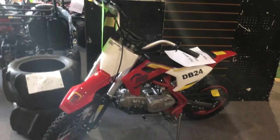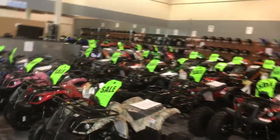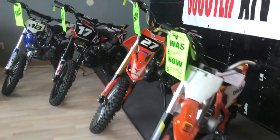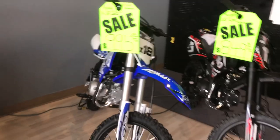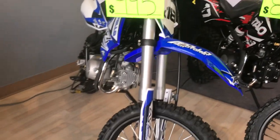The popular DB 24 dirt bike — four stroke, kickstart, semi-automatic — is on sale right now. We are going to have a Black Friday special pricing here at Scooter City ATV Outlet. We've got dirt bikes in stock, go-karts 110 for the kids, and the X18 on sale now for $995 — four speed manual transmission, kickstart.